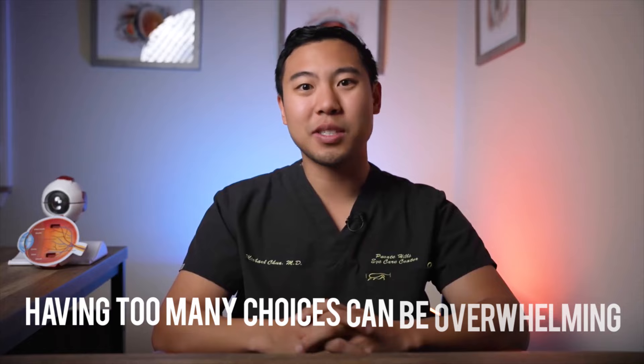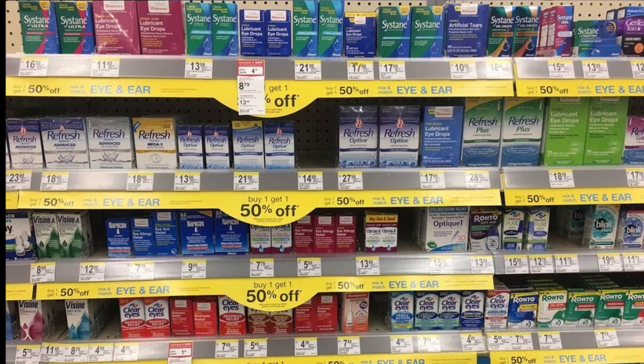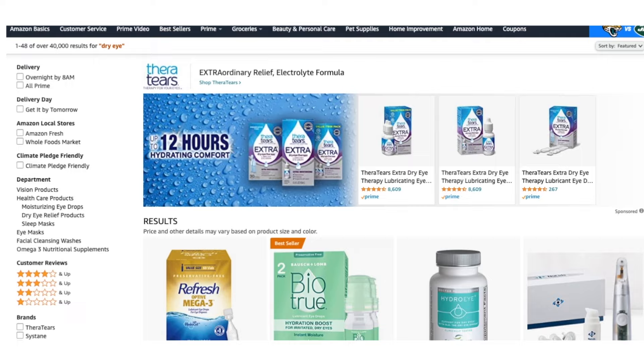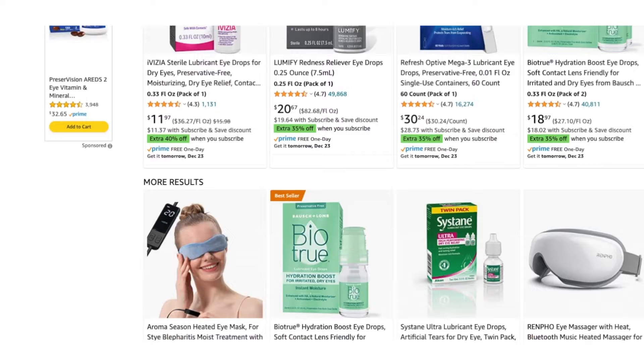Although having all of these options may seem like a good thing, research studies and my own personal experience have shown that having too many choices can actually be overwhelming and cause anxiety instead. You want to find a dry eye treatment that's safe, effective, and won't break the bank. But when you walk through a pharmacy filled with what seems like hundreds of dry eye products, or scroll through Amazon with thousands of options, you now have to decide which treatment to choose — and that decision can feel overwhelming and exhausting. This feeling is pretty universal.